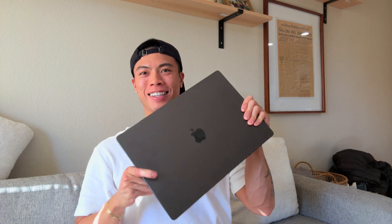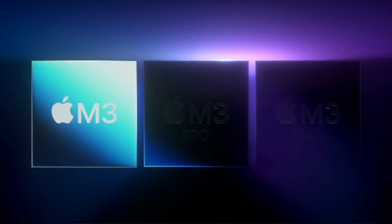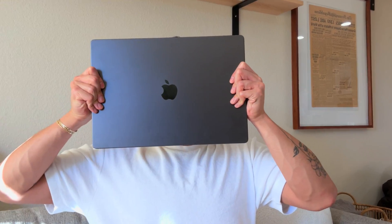Is the new M3 Max MacBook Pro worth the insane price? Let's dig into it. Hey everyone, Phillip here. Today we're diving deep into the all-new 16-inch MacBook Pro in Space Black, powered by the much-anticipated M3 Max chip. Let's see if the hype around this machine lives up to the reality, especially for creators like me.